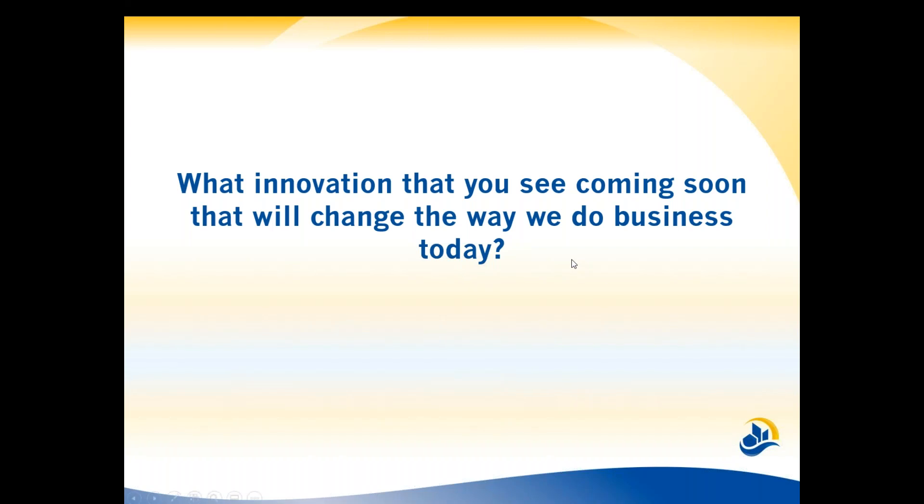Digital adoption is no longer something you can say 'yeah, I'll get to it' — it's here, it's today. You've got to do it now and stay at least at pace with your competition. If you empower your customers, you'll enhance your business.